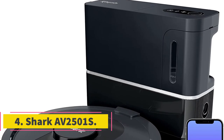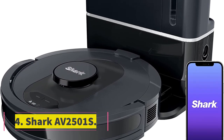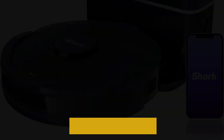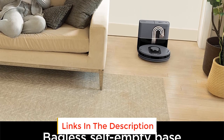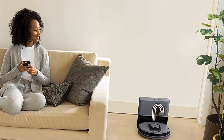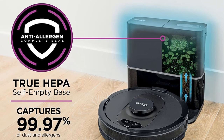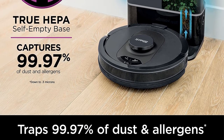Number 4: Shark AV2501S. Those who are too busy to vacuum but still want to keep their home dust and allergen-free may want to consider the Shark AV2501S. This robot vacuum cleans up dust and dirt on its own and then returns to the self-empty base, dumping its contents in the collection bin. The base is fitted with a HEPA filter and can keep the dirt and dust that the robot picks up from getting back into the home.